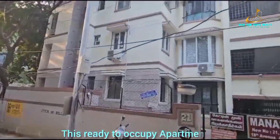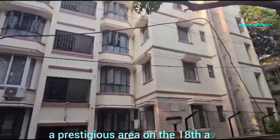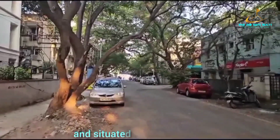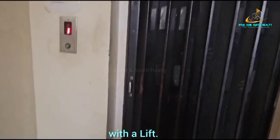This ready-to-occupy apartment is in Ashok Nagar, a prestigious area on the 18th Avenue. It's exclusively listed by Eipen and Smith Realty, and situated on the third floor of a three-story building with a lift.